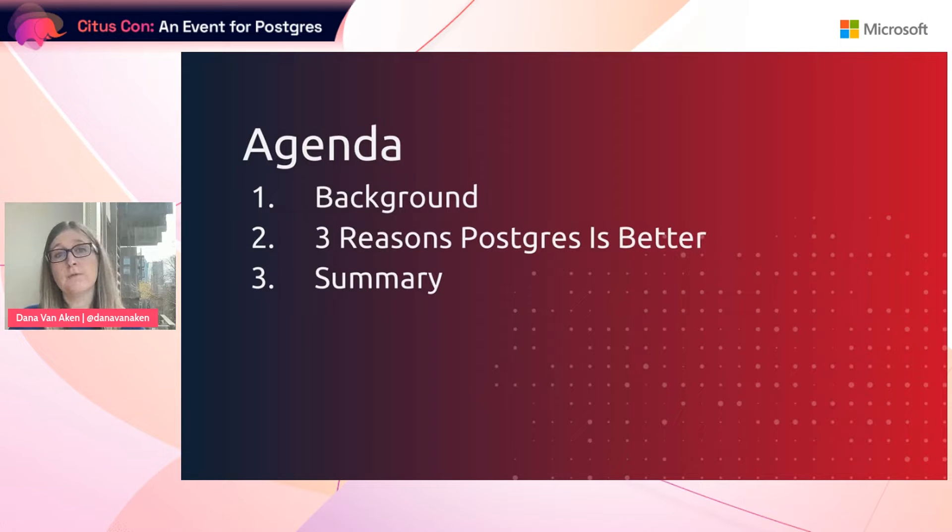The agenda for today is: first, we're going to go over some background information about knob tuning in general and the problem that Autortune solves, and then we'll jump into three reasons why Postgres is better than MySQL for autotuning, and finally, we'll wrap up and summarize.